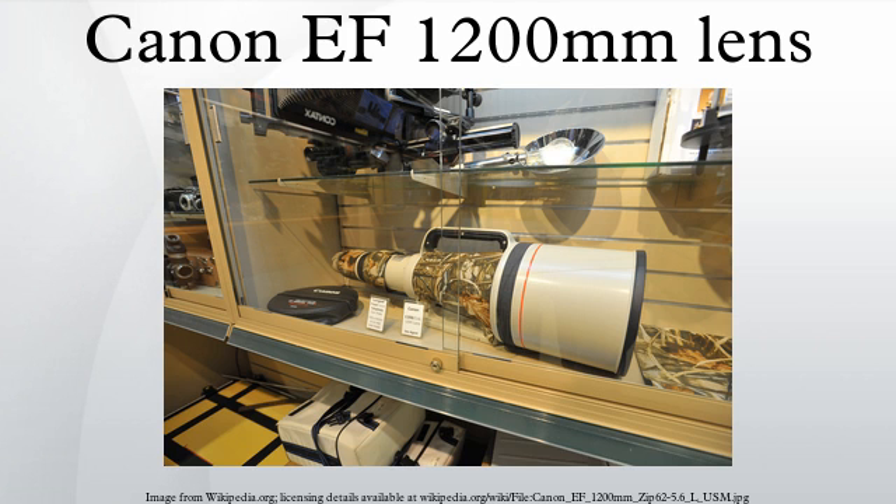The maximum aperture of f/5.6 gives this lens the ability to create depth of field effects. The optical construction contains 13 lens elements, including two large fluorite lens elements. The lens uses an inner focusing system powered by a ring-type USM motor. Manual focusing is rendered by wire — the lens does not have a direct mechanical connection to the focusing ring, instead detecting rotation of the focusing ring and using the lens motor to drive the lens elements.